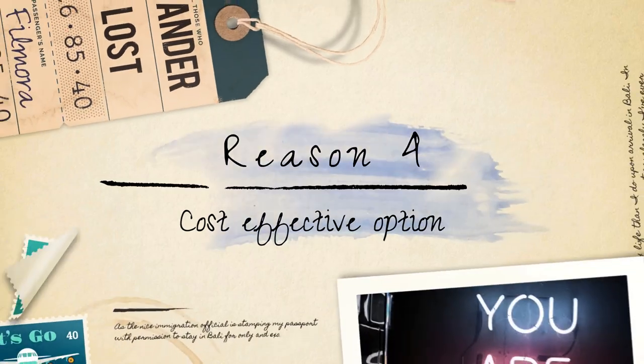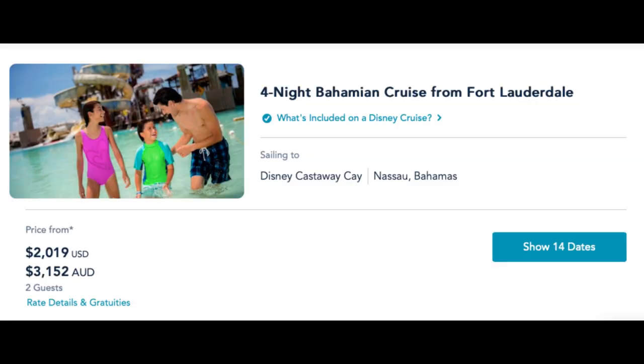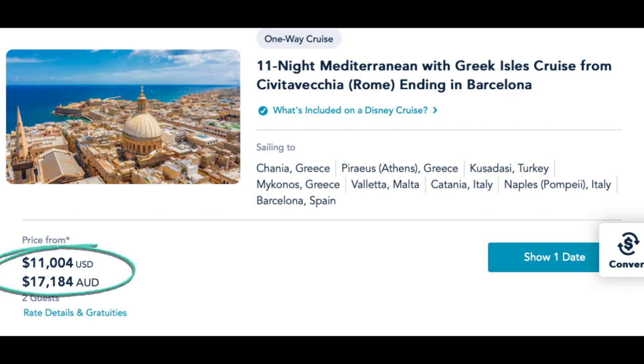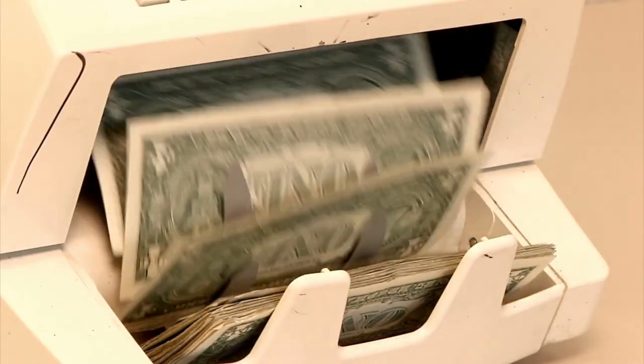Number four: cost-effective option. Opting for a shorter cruise can also be more budget-friendly. A shorter itinerary typically has a lower price tag compared to longer voyages. This can be advantageous if you're looking to experience a Disney cruise while keeping your travel expenses within a certain budget. It's a cost-effective way to enjoy the magic of Disney without breaking the bank.